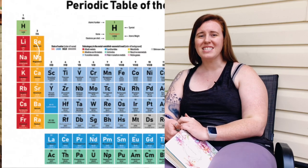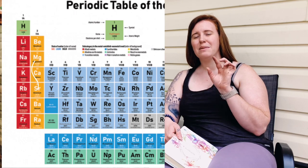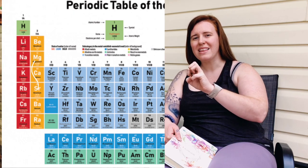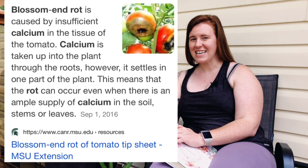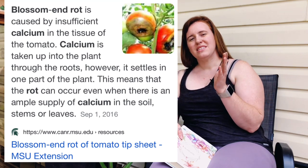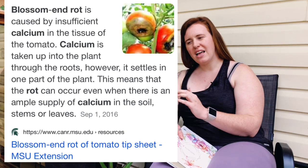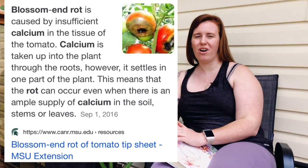Because magnesium and calcium are in competition, if we look at the periodic table we can see the charge of magnesium relative to calcium — magnesium is more likely to be taken up into the plant, therefore causing a calcium shortage. And because magnesium always wins out over calcium, we end up with even more blossom end rot.